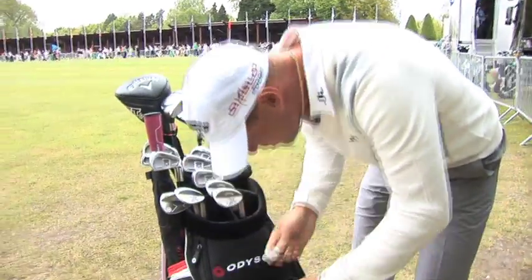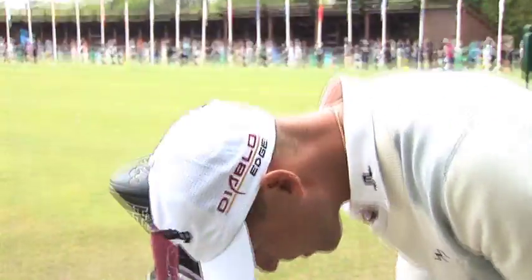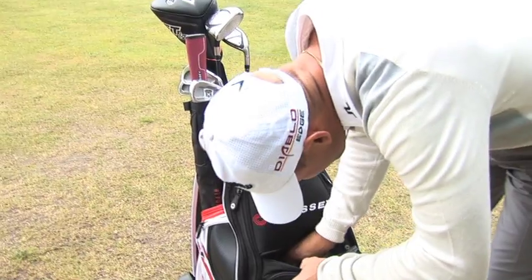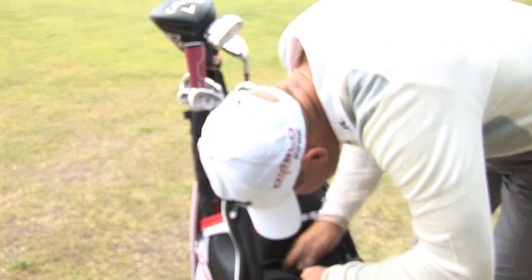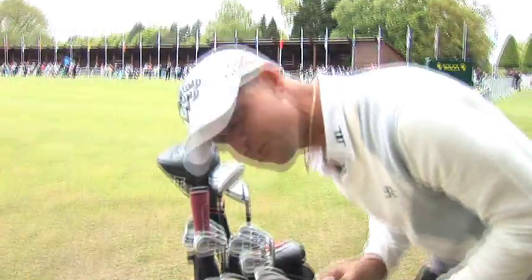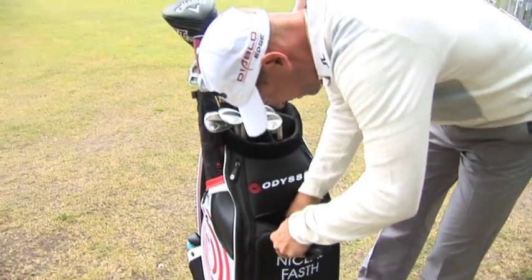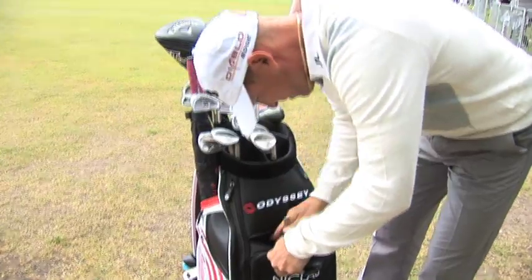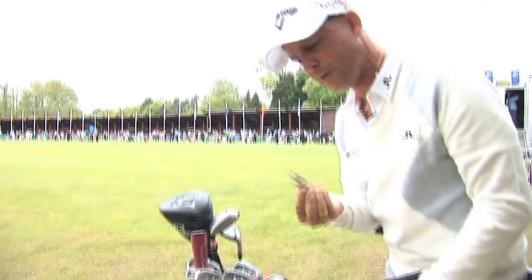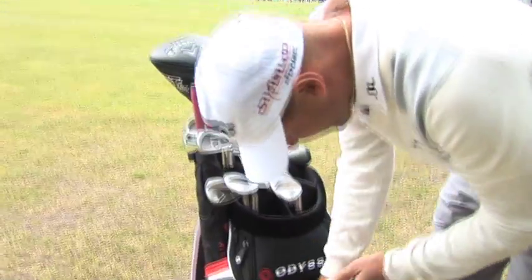Eye drops — dry weeks. More pencils. Lip balm — lots of dry weeks, obviously. And this pocket is also for pitchforks.